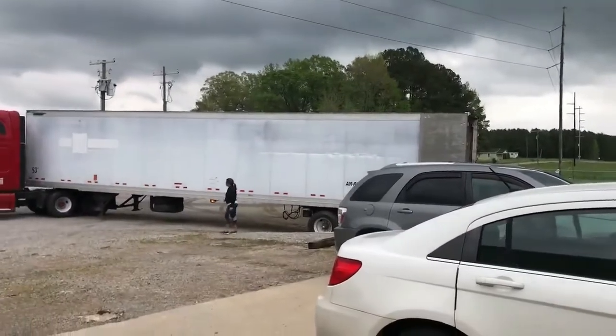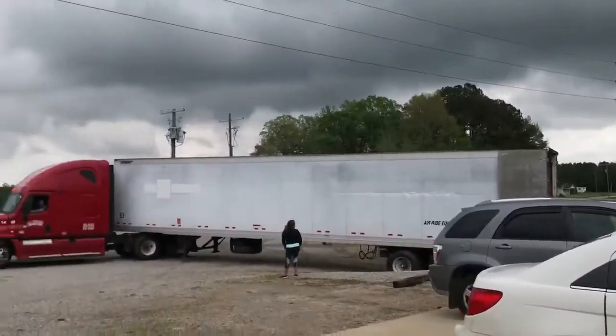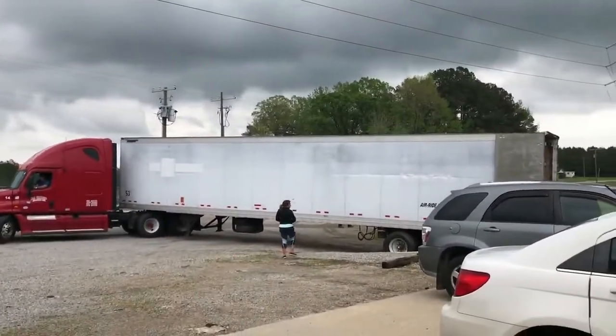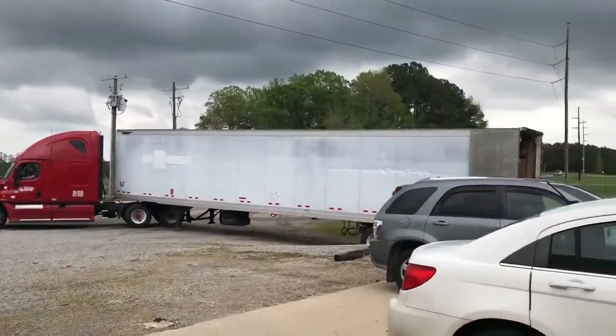Is this going somewhere we can mention, or is it top secret? We're under non-disclosure, so we can't say. But as you can see, the trucks are rolling — and this is good news for Hemp Inc.